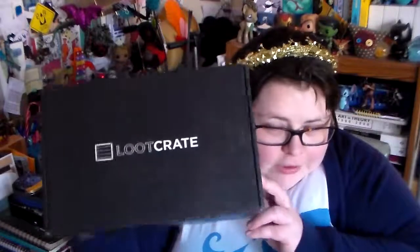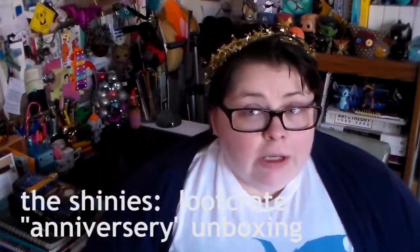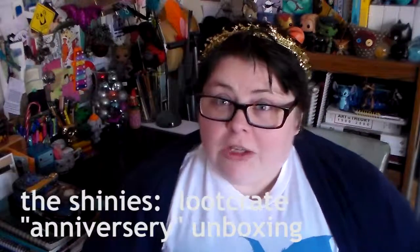I love the smell of Loot Crate in the afternoon — it's the afternoon here — but Loot Crate. I'm Tree and this is The Shinies.